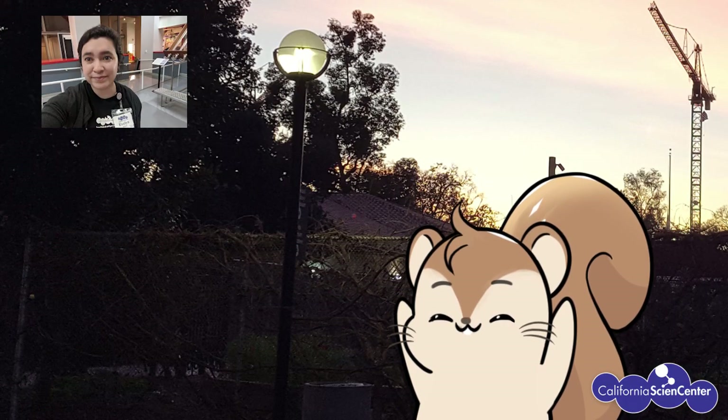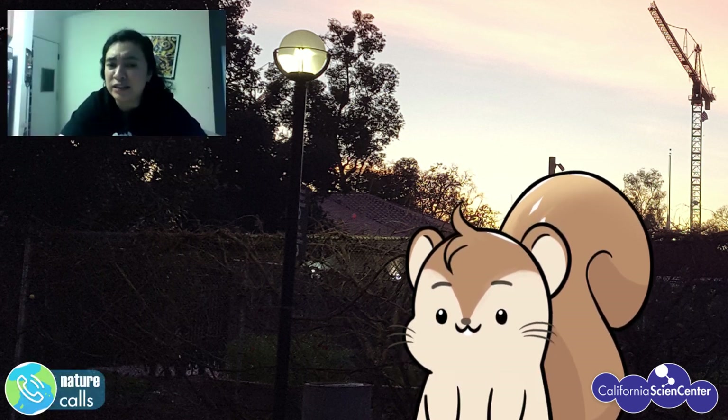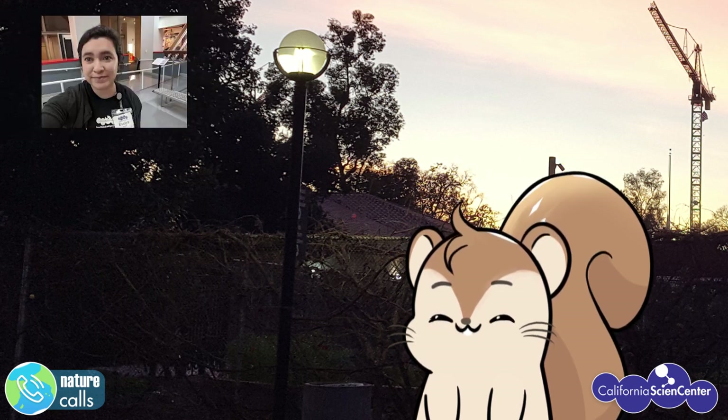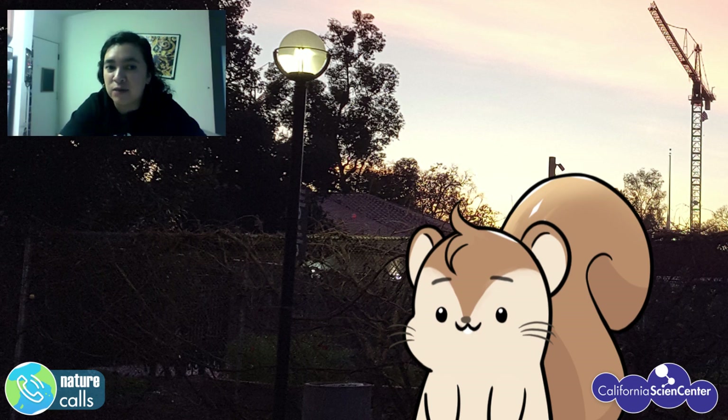Hello, is this Evelyn? Hi, it is Evelyn. Thanks for helping me feel a little less stuck at home today. I know it's pretty late, but is it okay for us to do our thing? Of course, Evelyn, it's my pleasure. Thanks for having me so late at night — that means we get to see all these beautiful stars and even make constellations out of them. I've been super excited about being able to see stars and constellations and having you point some stuff out to me.